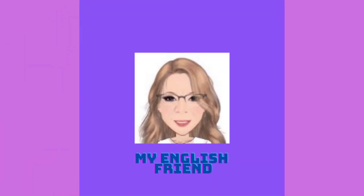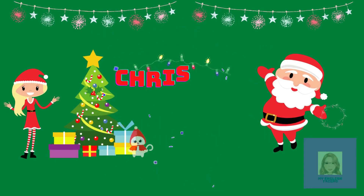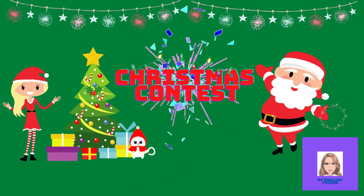Hello! It's English time again! It's time for a Christmas contest! Are you ready?